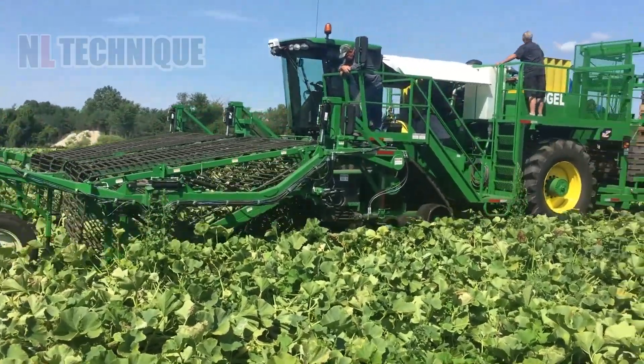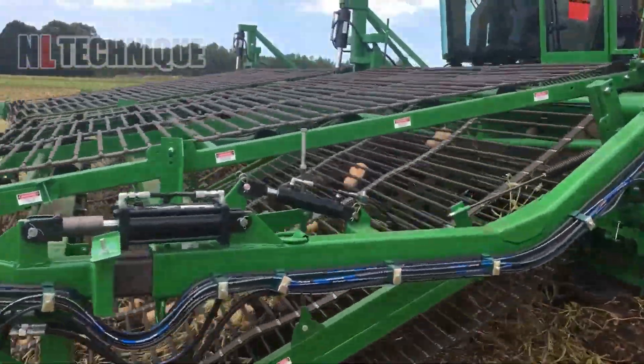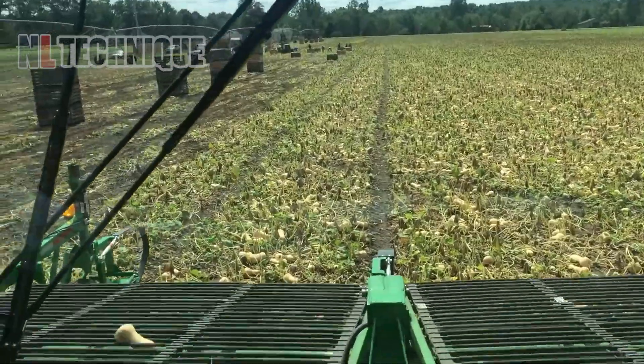With a pick-up width of 20 inches harvesting eight 30-inch rows of product at one time, harvesters like this have greatly transformed squash farming.